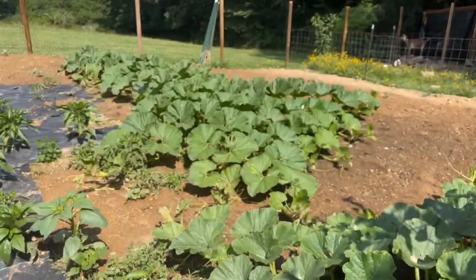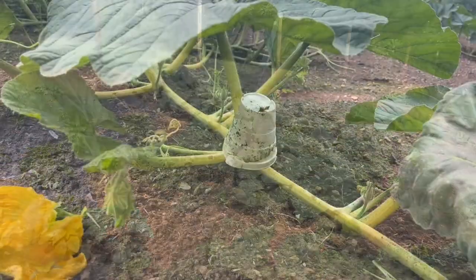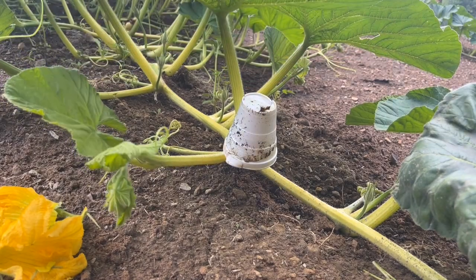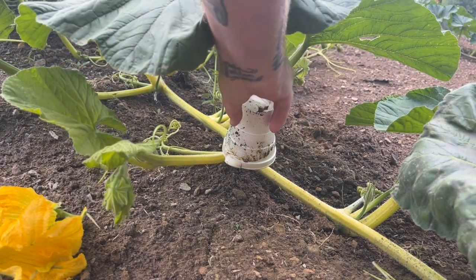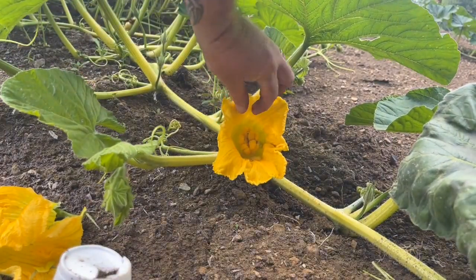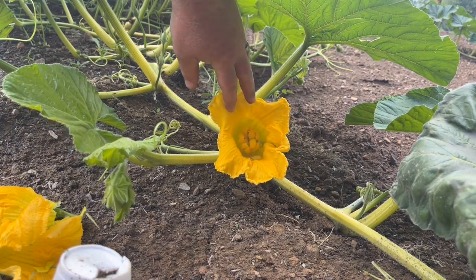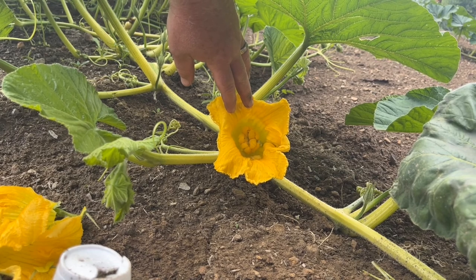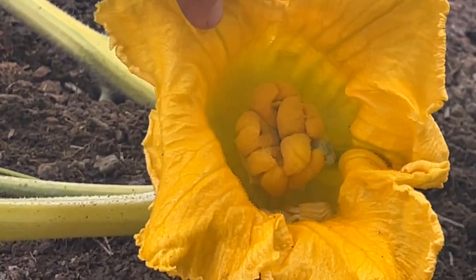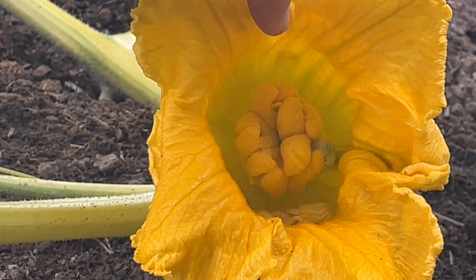I'm going to show you down in here a pollination that we've done this morning. Got this down here — it's got a weird lobe shape on it. She's very funny lobe-shaped. Just going to zoom in there for you a little bit. See how weird her lobes are.